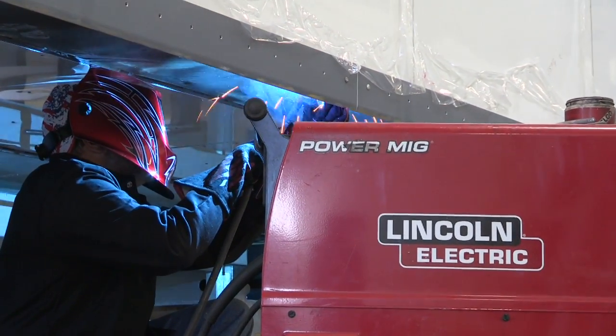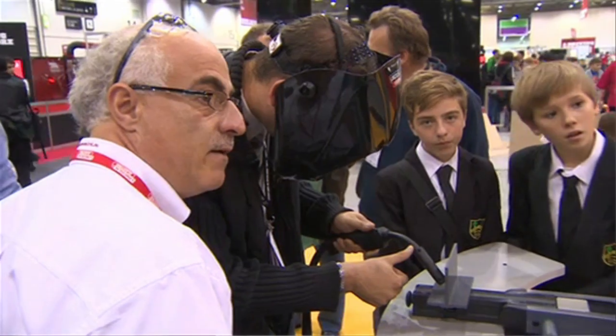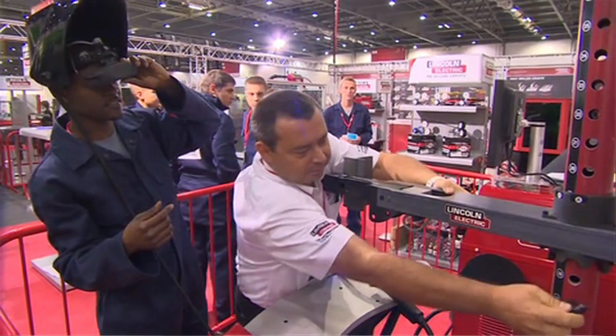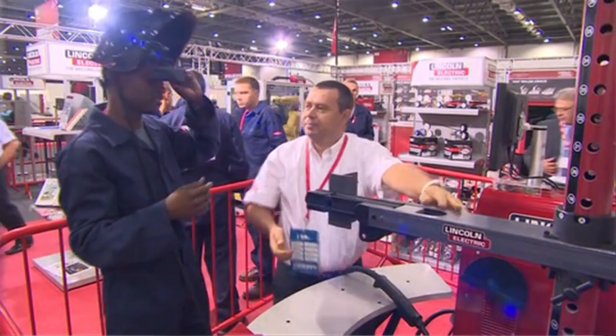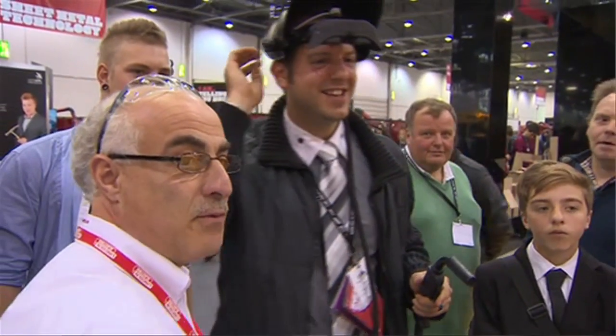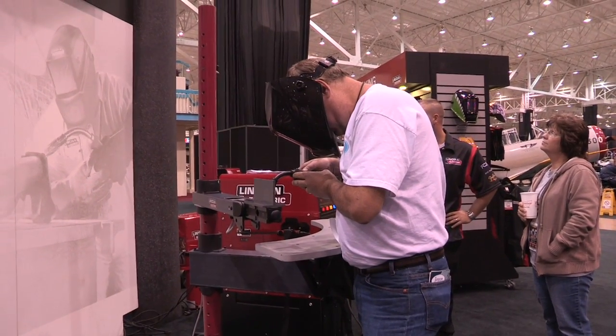Lincoln is a very strong partner with AWS in general. The Lincoln Vertex equipment is a really important part of this virtual exhibit and we are really pleased to have Lincoln as our partner. We really believe that the Vertex is the way that we're going to reach our future generations of welders. I had the opportunity to use the Vertex and it's a hook — it really is a hook. You're on that and it just kind of lets you understand the skills that you would need to have to actually do real welding.